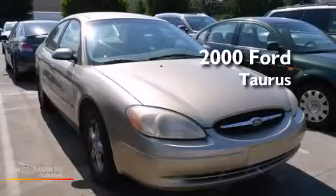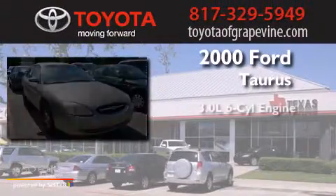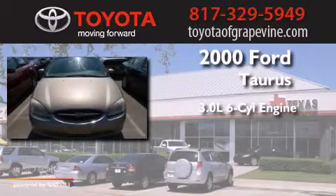This is a 2000 Ford Taurus. It has a 3.0-liter six-cylinder engine and an automatic transmission.